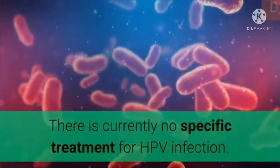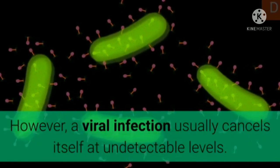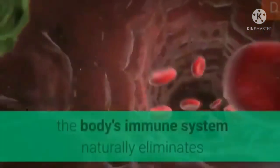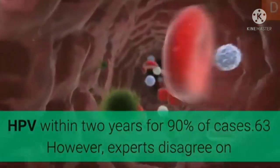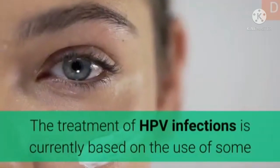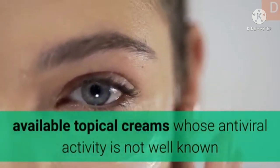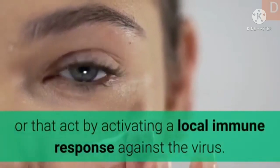Treatment: There is currently no specific treatment for HPV infection. However, a viral infection usually cancels itself to undetectable levels. According to the Centers for Disease Control and Prevention, the body's immune system naturally eliminates HPV within two years for 90% of cases. However, experts disagree on whether the virus is completely eliminated or reduced to undetectable levels, and it is difficult to know when it is contagious. Treatment of HPV infections is currently based on topical creams whose antiviral activity is not well known or that act by activating a local immune response against the virus.